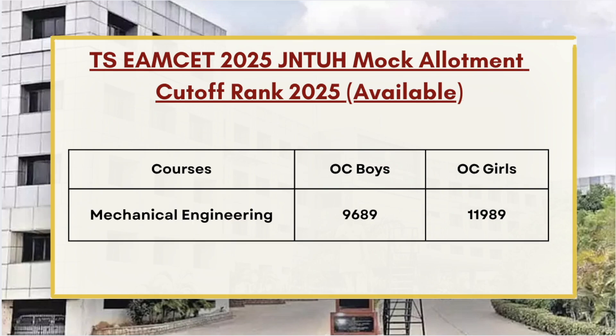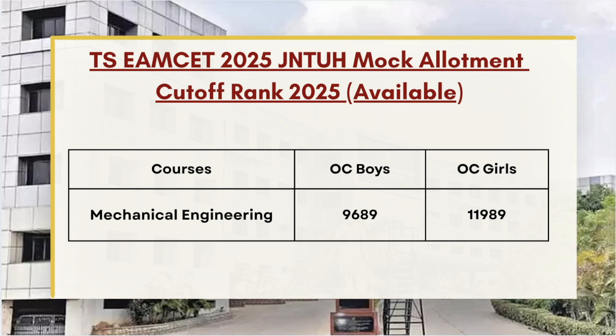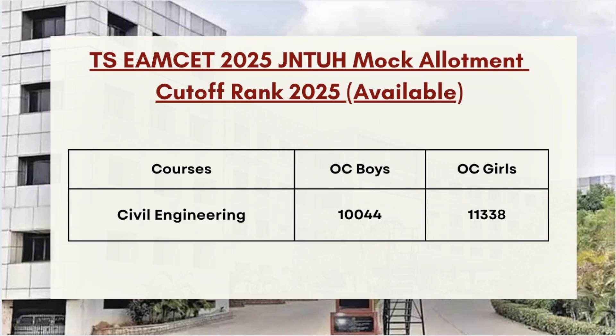Next in the list we have Mechanical Engineering, whose cutoff stands at 9689 for OC Boys and 11989 for OC Girls. Next we have Civil Engineering, whose cutoff stands at 10044 for OC Boys and 11338 for OC Girls.